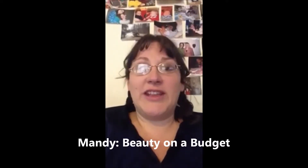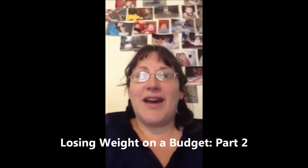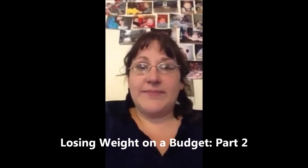Hey, it's Mandy from Beauty on a Budget, and today we're on video two of losing weight on a budget. I apologize.